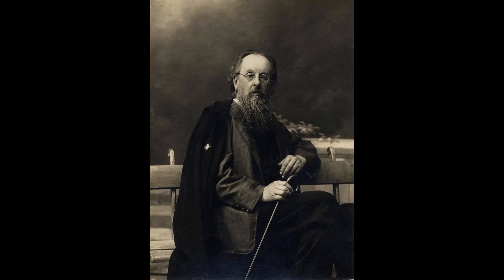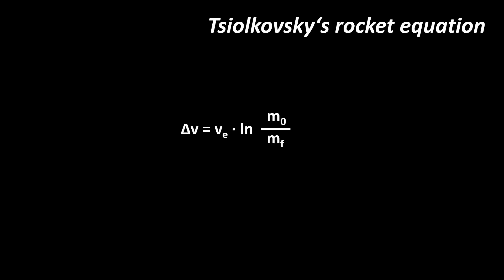In 1903, a Russian physicist and rocket science pioneer named Konstantin Tsiolkovsky published a work including a formula that might be the most important piece of physics in the history of spaceflight. Known as Tsiolkovsky's rocket equation, it describes the velocity change a launch vehicle can achieve while using a certain amount of propellant. The change in velocity, also known as delta-v, equals the product of the effective exhaust velocity and the natural logarithmic function of the vehicle's mass ratio.